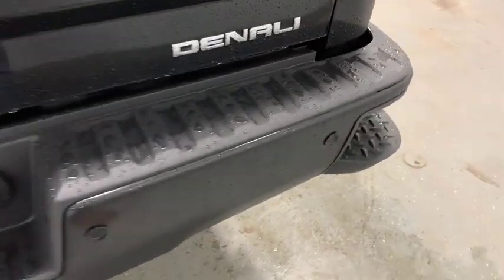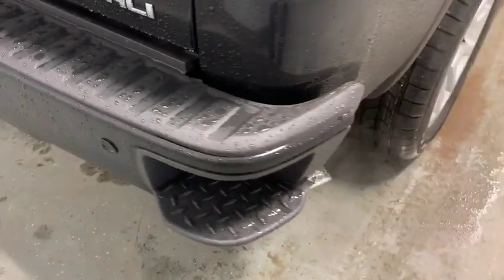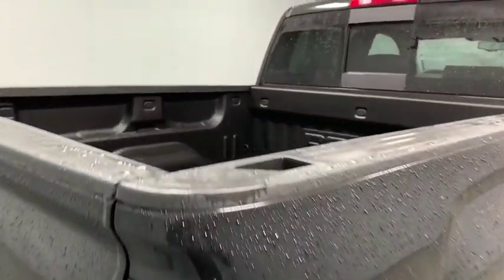Chrome mirror caps, four-wheel disc brakes, center armrest, universal garage door opener, electronic stability control, CD player, compass, security system, heated front seats, fog light.